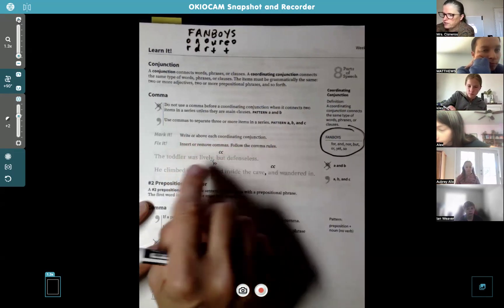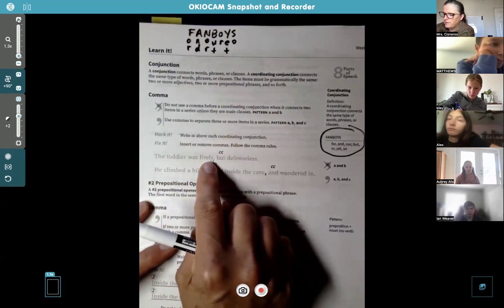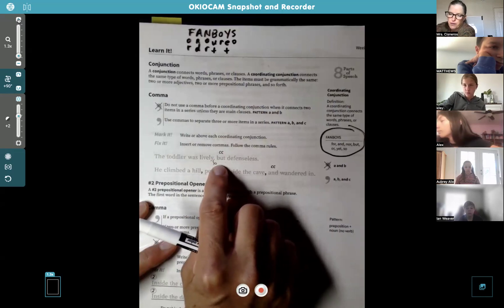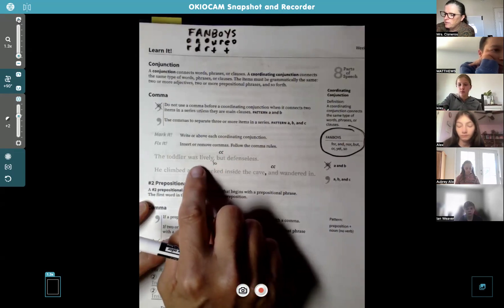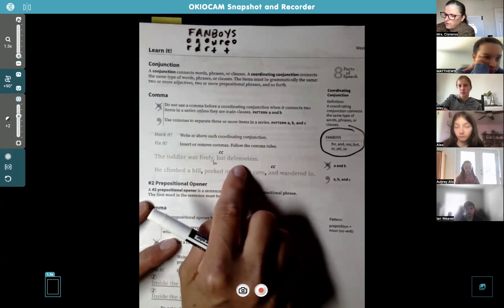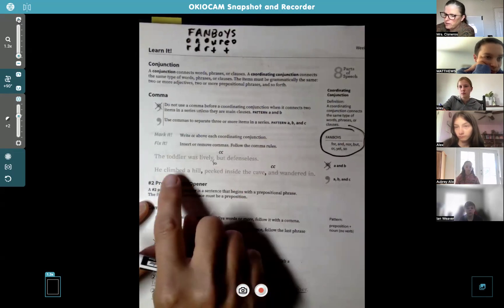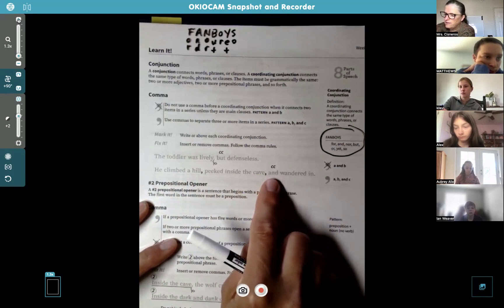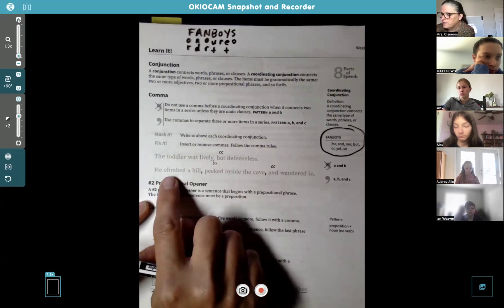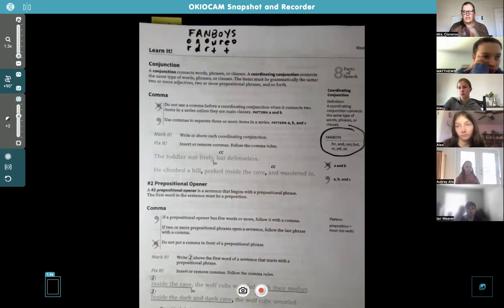Write CC above each coordinating conjunction, then insert or remove commas and follow the comma rules. 'The toddler was lively but defenseless' — the CC here is 'but,' the B in FANBOYS. Since they're only listing two adjectives — lively and defenseless — you don't need a comma. But 'he climbed a hill, peeked inside the cave, and wandered in' has three verbs: climbed, peeked, and wandered, so it connects three of the same type of word.